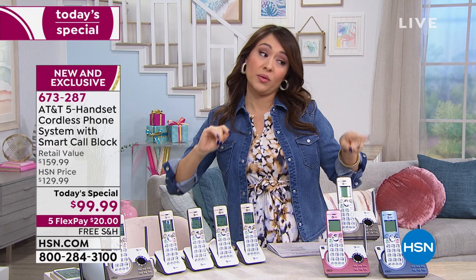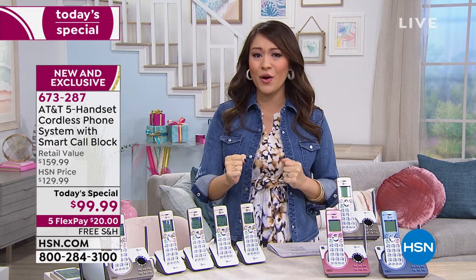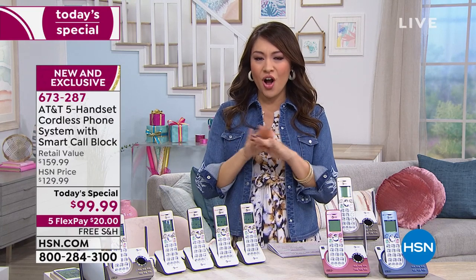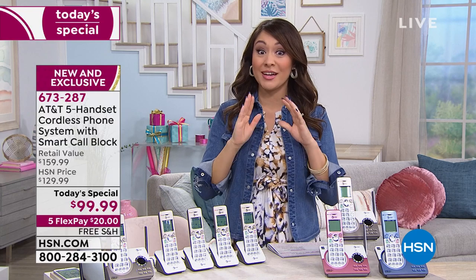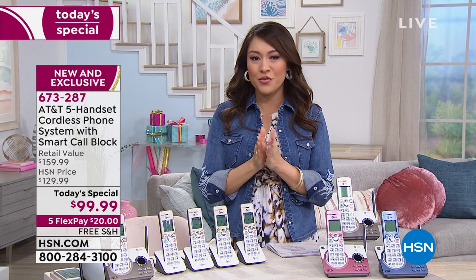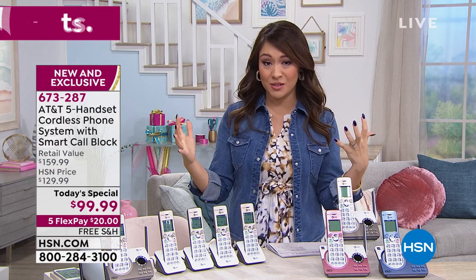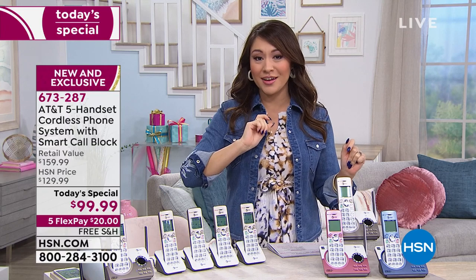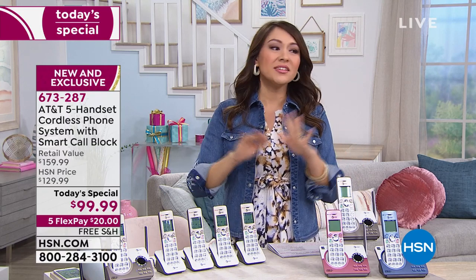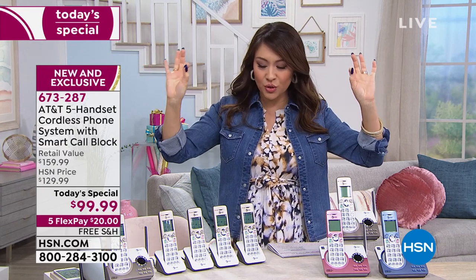If your cell phone's already always in the kitchen and you're always in the other room when it rings and you have to do that mad dash to the cell phone, this takes care of all of that. We haven't had AT&T here for about a year, so we're excited for them to come back. They're doing a special — five handsets in this bundle, the most we've ever done — and take a look at that price: under $100. This idea was genius.